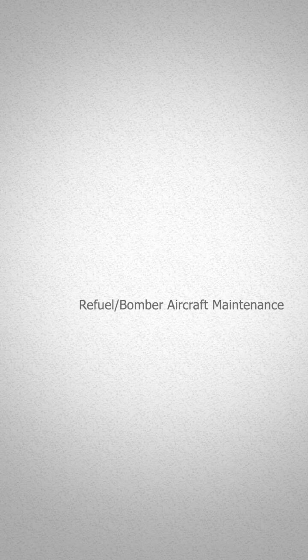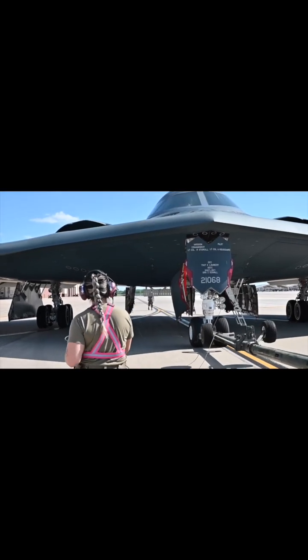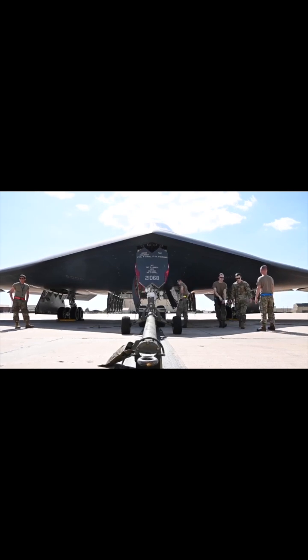We're going to start off at the fifth most common mechanical aptitude job and work our way up to number one. Coming in at number five is refuel/bomber aircraft maintenance. These are known as crew chiefs. A crew chief is the best mechanic — getting your name on the door of that airplane, it's prestigious. It comes with honor.